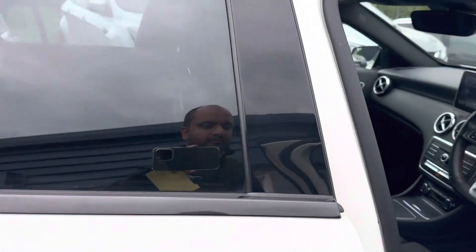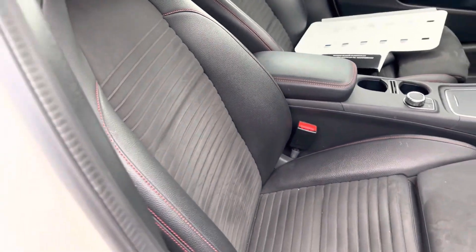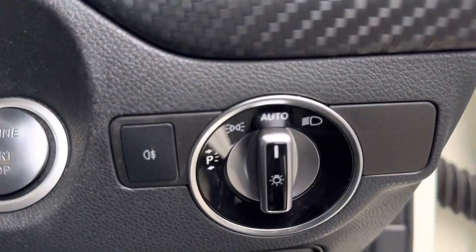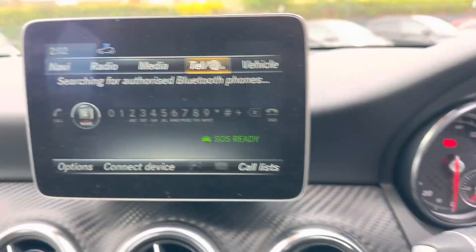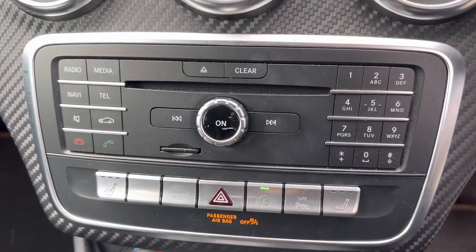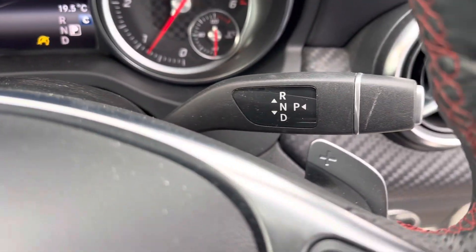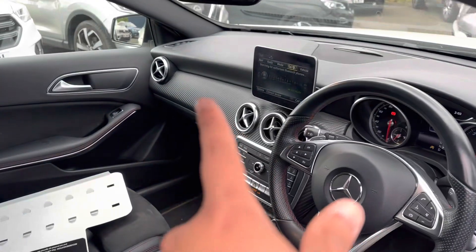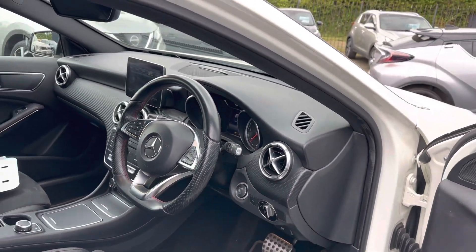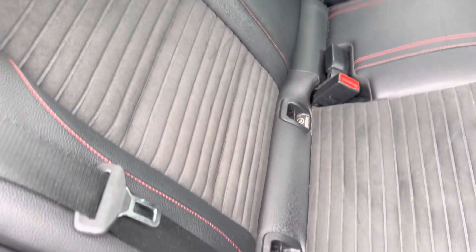Inside the car, it's got the sports style seats with red stitching — part leather and alcantara in the middle. The car has automatic lights. The mileage is 36,842 on the clock. You've got your media system there, dual climate, cruise control, speed limiter, and paddle shifts. It's got a black carbon effect around the dash and in the back. There are original AMG mats and isofix for two child seats in the back.